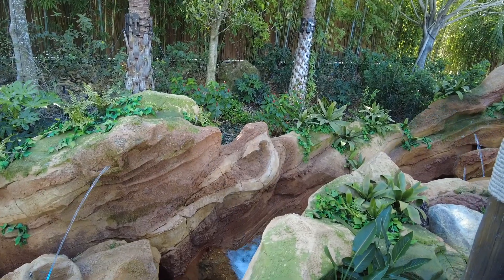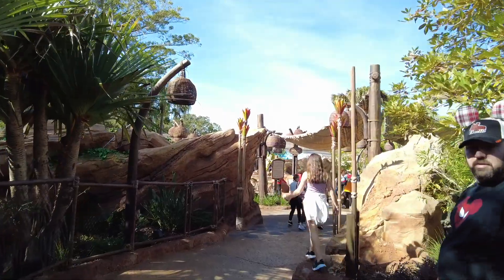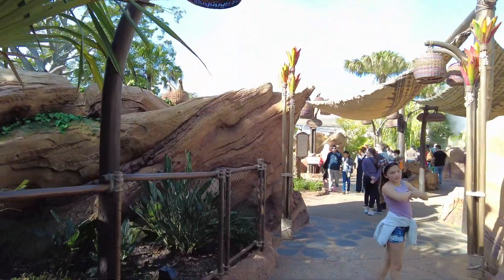It's so peaceful back here. We're going to come back after dark and explore at night.